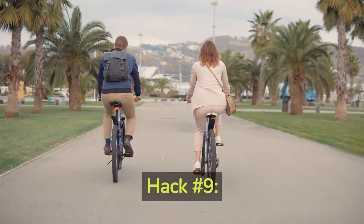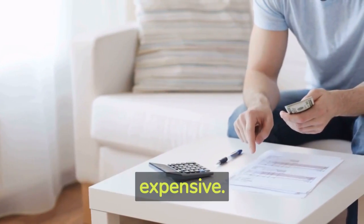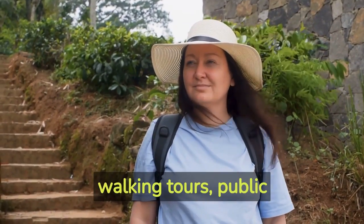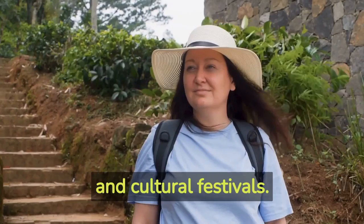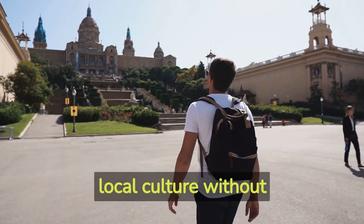Hack number nine: free and low-cost activities. Discovering a new destination doesn't have to be expensive. Research free or low-cost activities in the area you're visiting. Many cities offer free walking tours, public parks, museums with discounted admission days, and cultural festivals. Take advantage of these opportunities to immerse yourself in the local culture without breaking the bank.